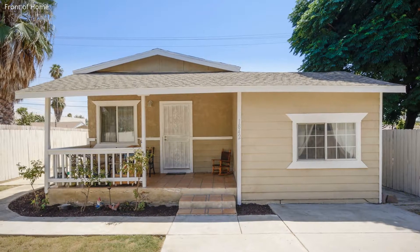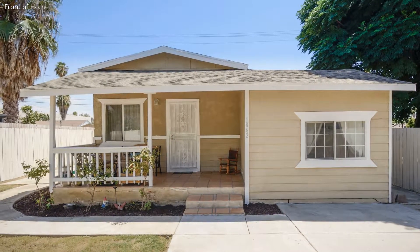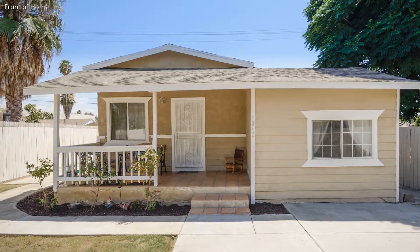This single-family home, measuring more than 700 square feet and nestled in a cul-de-sac, is perfect for families who want the best.